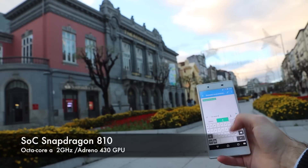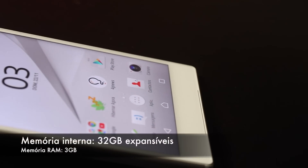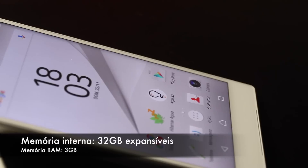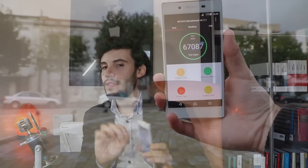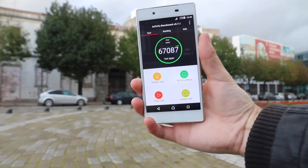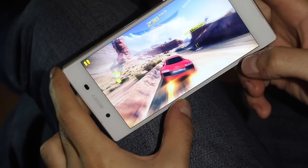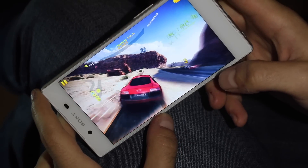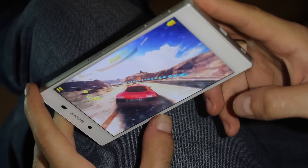Em termos de especificações técnicas, temos o processador Snapdragon 810, um SOC Octa-Core da Qualcomm a 64 bits, além de 3 GB de memória RAM e 32 GB de memória interna expansíveis através de um cartão microSD — um ponto positivo. Este Sony Xperia Z5 obteve mais de 67 mil pontos na AnTuTu, o que denuncia uma performance impecável em qualquer tipo de tarefas: rápido, fluido, sem qualquer problema, seja em jogos, multitasking e por aí fora.